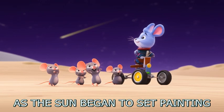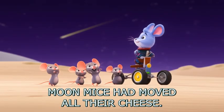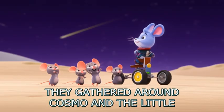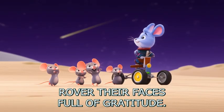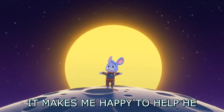As the sun began to set, painting the moon in soft orange colors, the moon mice had moved all their cheese. They gathered around Cosmo and the little rover, their faces full of gratitude. Cosmo smiled. 'It makes me happy to help,' he said.